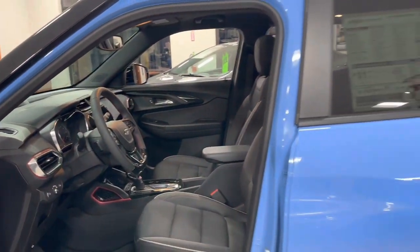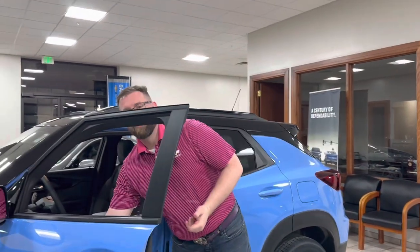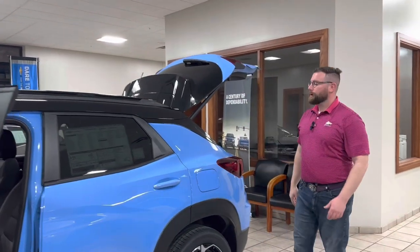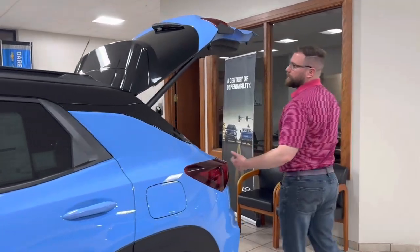It also gets some nicer headlights and some fog lamps. It also has a couple of packages on it, one of them being power liftgate and the sunroof, which I have slightly open at the top there as you come towards the back here.